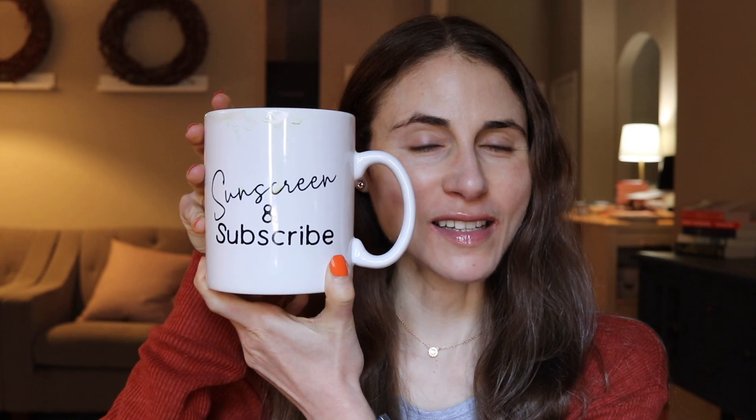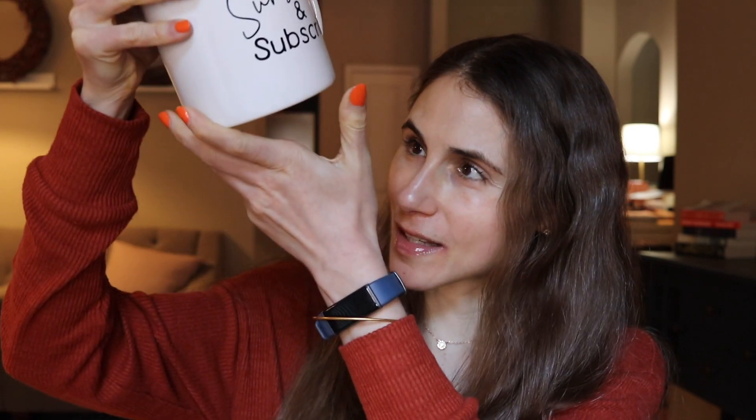Hey guys! My mug says 'sunscreen and subscribe' — a viewer sent this to me a while ago. In today's video I'm going to do a mishmash Q&A. You guys really seem to enjoy these videos where I just answer a handful of commonly asked questions about skincare. Y'all ask a lot of good questions in the comments, and many of you follow me on Instagram where I get a lot of questions too.